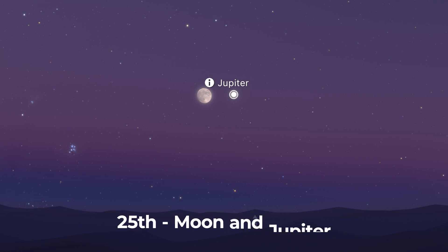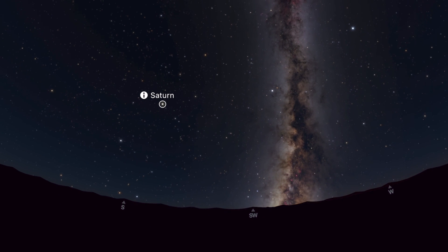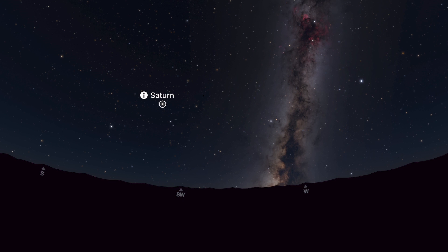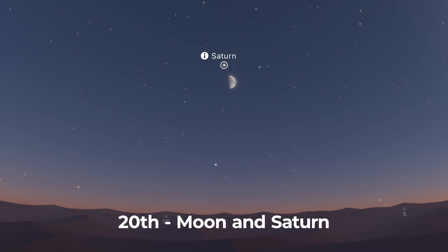On the 25th, Jupiter is joined by an almost full moon. Saturn, shining at a much more modest magnitude 0.7, ends its retrograde motion on the 5th. It can be found in the constellation Aquarius, starting the night high in the sky and sinking to the west as the night goes on. It's joined by the moon on the 20th.